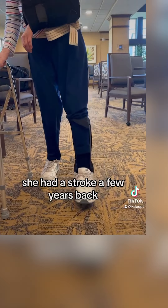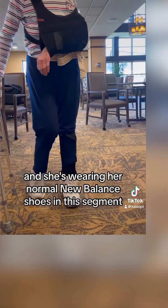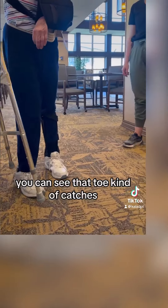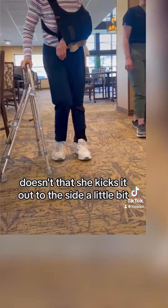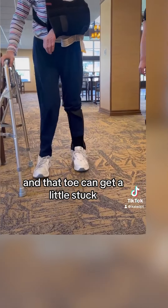Here we have my patient. She had a stroke a few years back and she's wearing her normal New Balance shoes in this segment. You can see her walking — you can see that toe kind of catches. Her left side is involved and weaker. She kicks it out to the side a little bit, she doesn't bend at the hip and knee as much, and that toe can get a little stuck.